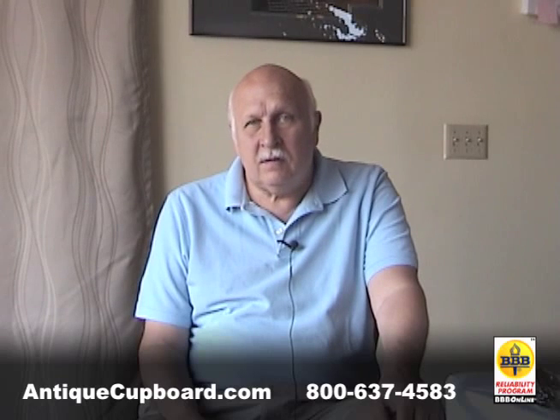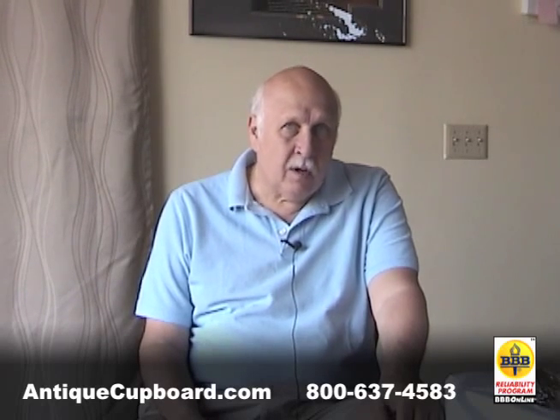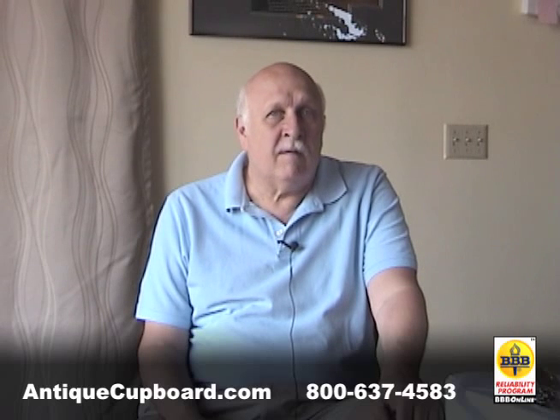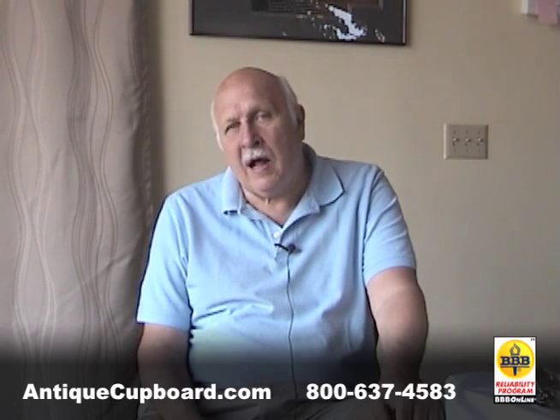There are a lot of ways to invest. There's coins, there's silver bars, but the way I would suggest is the best: invest in the best of American sterling flatware and hollowware.